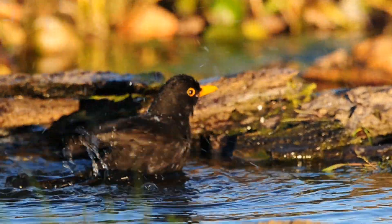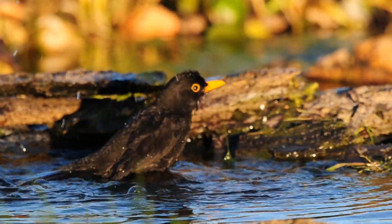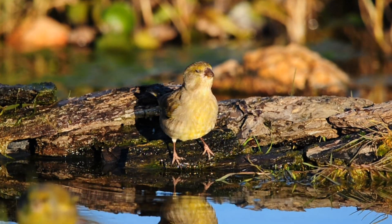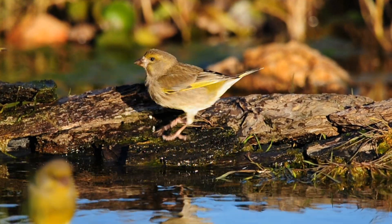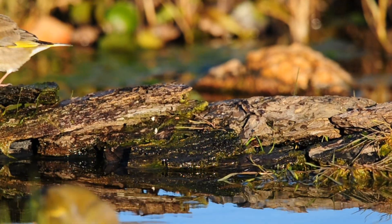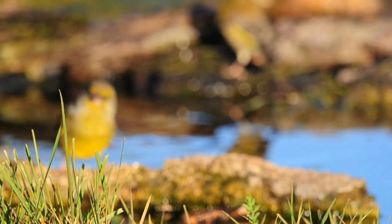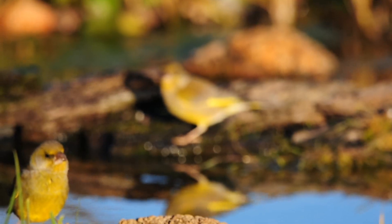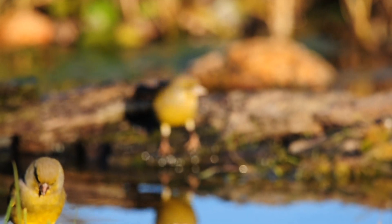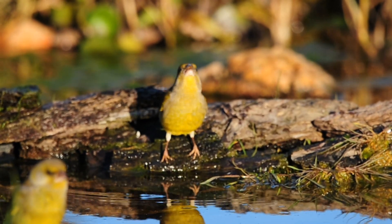I've got a little greenfinch here for a drink as well. There's quite a few of them, actually. Obviously all have missed the pond having fresh water, so everyone's around here at the moment. Beautiful. So cute watching them.